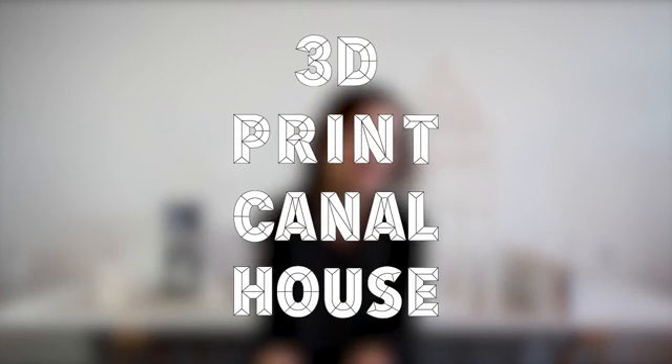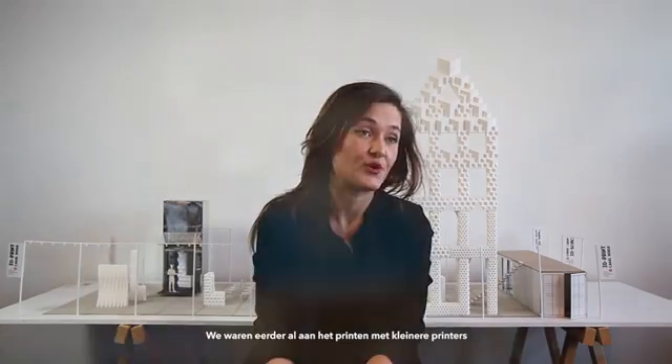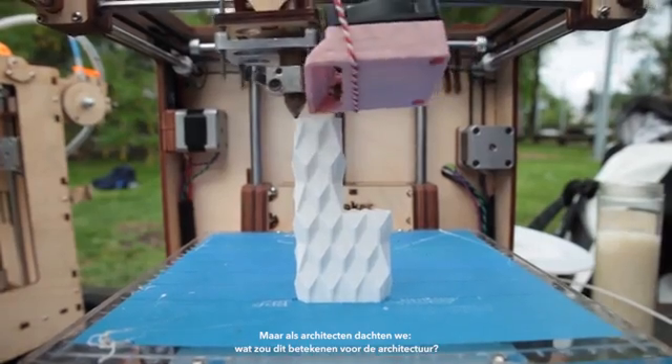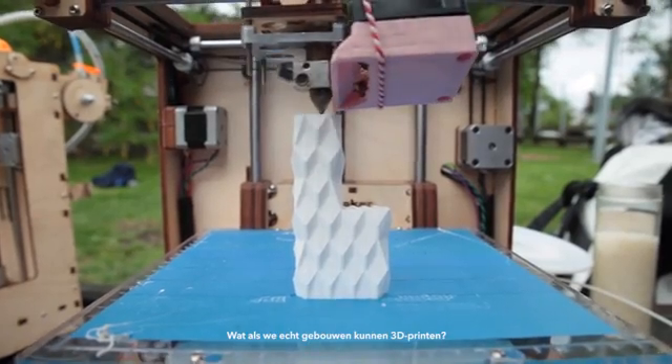We're DUS Architects and we're currently 3D printing a canal house. We were already printing with smaller printers for a long time, but as architects we were thinking — what would this actually mean for architecture? What if you really could 3D print buildings?